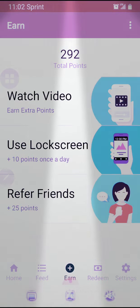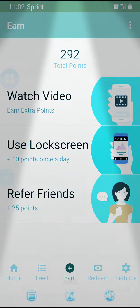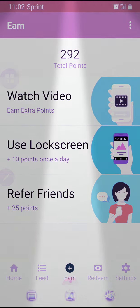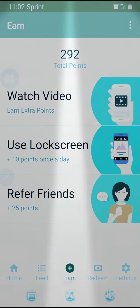All you have to do is share your referral code with your friends, and once they log in with S'mores you get 25 points. And you watch videos, you get points too — how about that! Right now I have 292 points. I've been playing this thing for a while and so far I just used mine on GameStop — bought me some games and stuff.